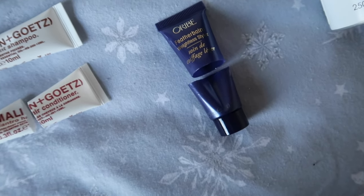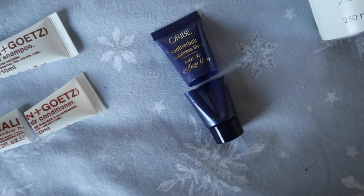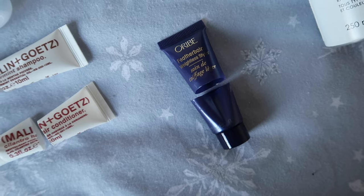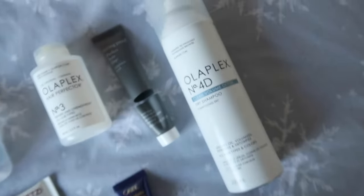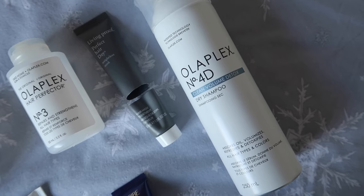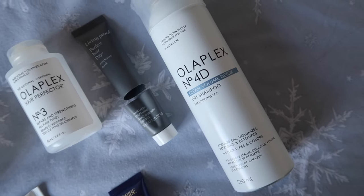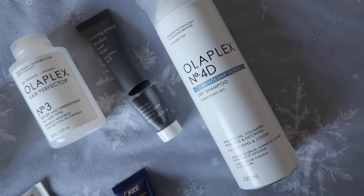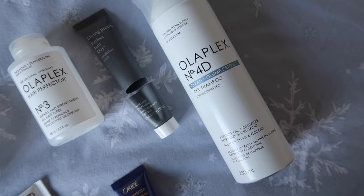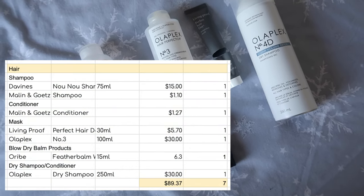I'm also really pleased to have used up one product from my blow dry brand stash. If you've been with me for a while you'll know I have lots of these and use them very infrequently, so I'm on a bit of a mission through 2024 to seriously reduce my numbers. Last but not least I used up the Olaplex dry shampoo — I wasn't blown away with it. It did its job but not as effectively as my beloved IGK charcoal dry shampoo. It's a very invisible, lightweight dry shampoo, good if you don't like residue, but for someone with oily hair who wants it to look freshly washed after the gym, it didn't quite cut the mustard. All in all for hair I used up seven items worth $89.37.